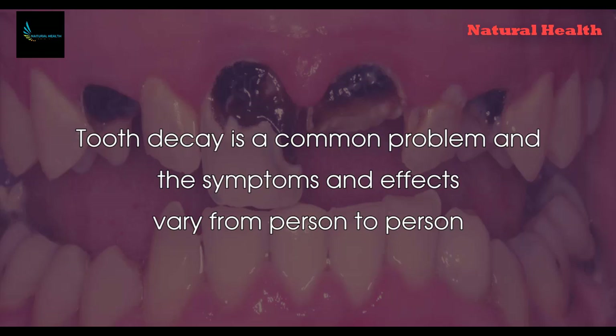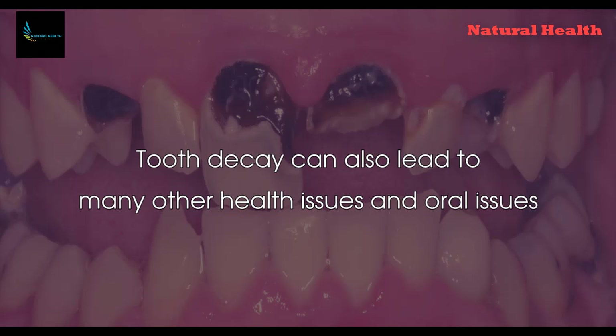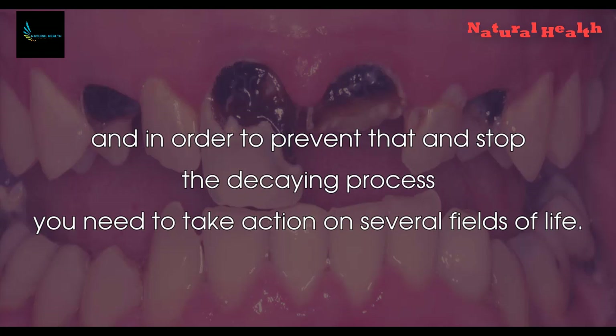Tooth decay is a common problem and the symptoms and effects vary from person to person, but chances are it always leads to pain and discomfort. Tooth decay can also lead to many other health issues and oral issues, and in order to prevent that and stop the decaying process, you need to take action on several fields of life.